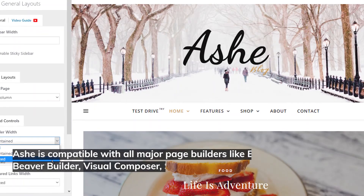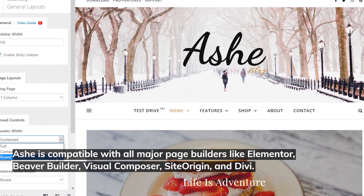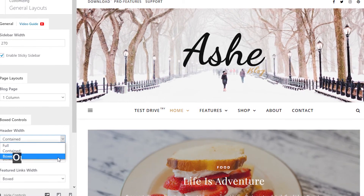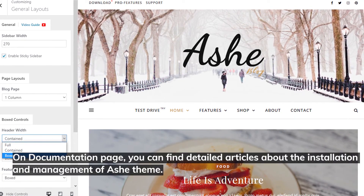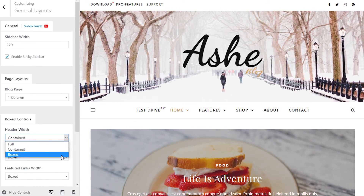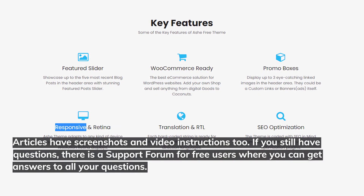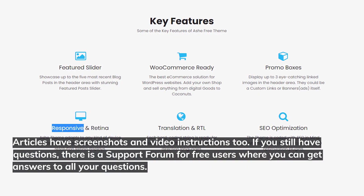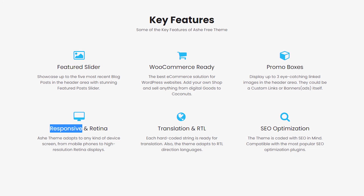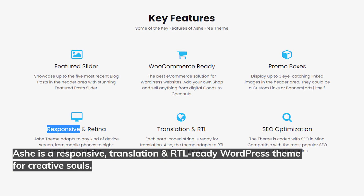Ash is compatible with all major page builders like Elementor, Beaver Builder, Visual Composer, Site Origin, and Divi. On the documentation page, you can find detailed articles about installation and management of the Ash theme — articles include screenshots and video instructions. There's also a support forum for free users where you can get answers to all your questions. Ash is a responsive, translation, and RTL-ready WordPress theme for creative souls.